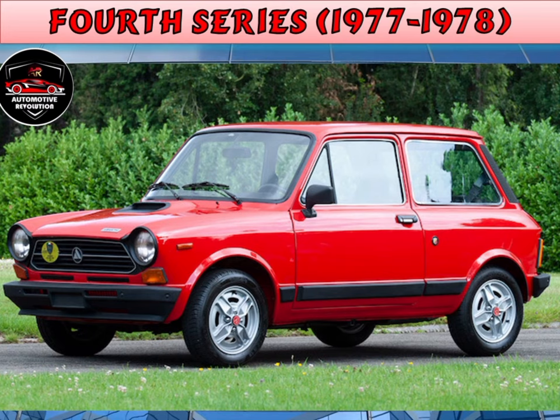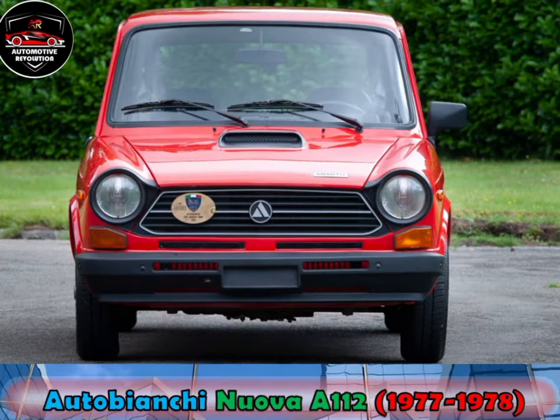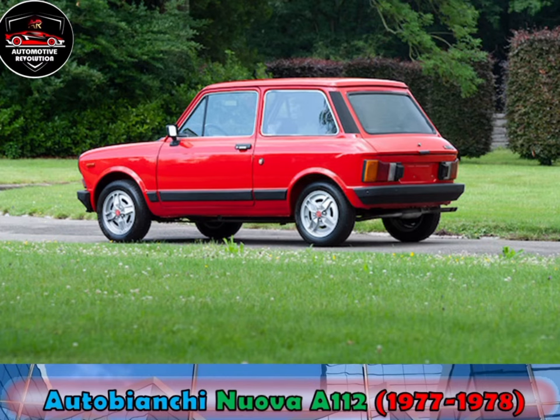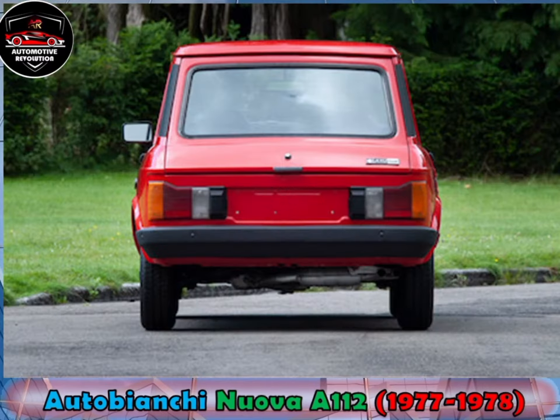The fourth series, Nuova A112, was introduced in November 1977. The most obvious difference is a slightly taller roof, different tail lights and an engine enlarged to 965cc. Later, there were also A112 Elite and A112 Luxe versions, which received even more comfortable equipment.